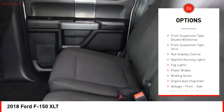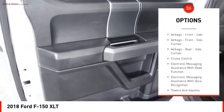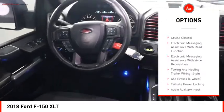Electronic parking brake. Traction control. Stability control. Front suspension type: double wishbones. Front suspension type: strut. Roll stability control.